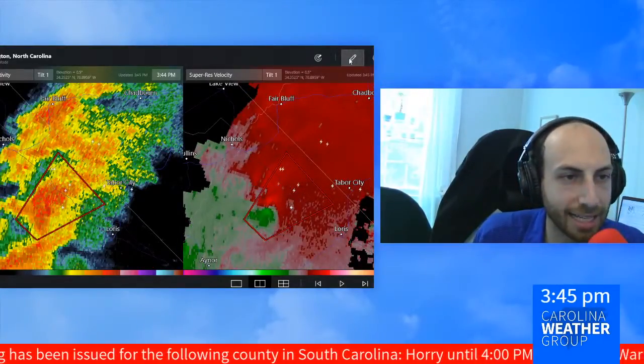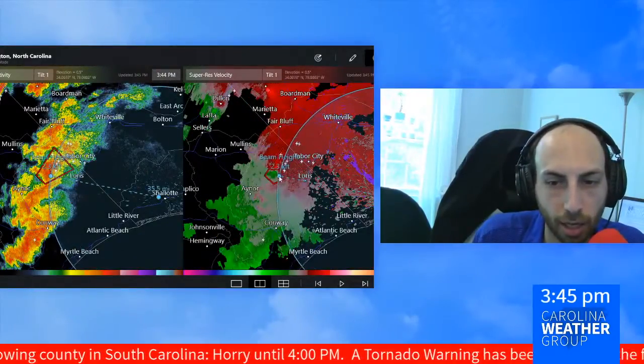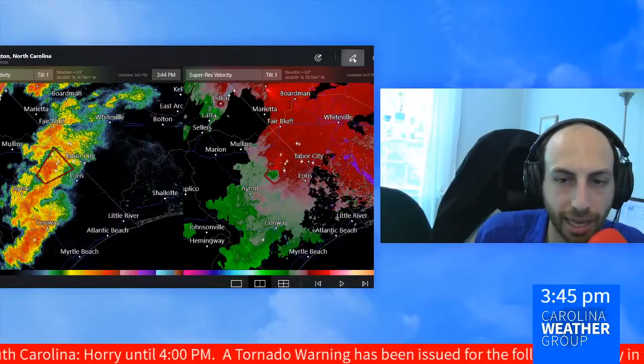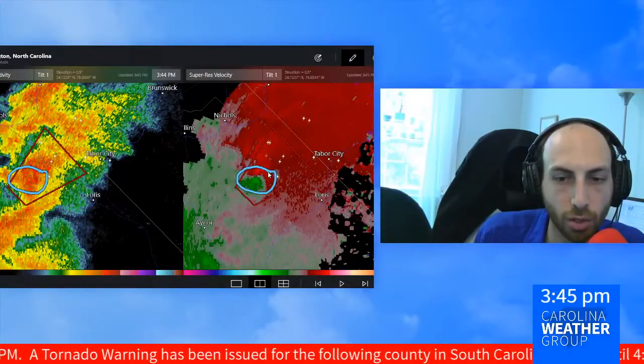We have a new radar scan from the radar in Wilmington, which is pretty close by. We're about 35 miles away, which means we are lucky to be scanning the atmosphere right now at just about 2,000 feet off the surface.